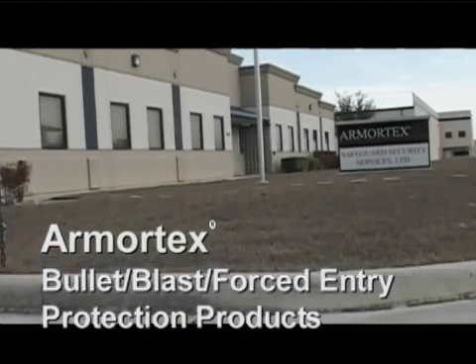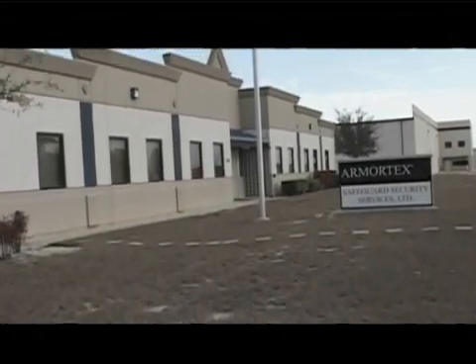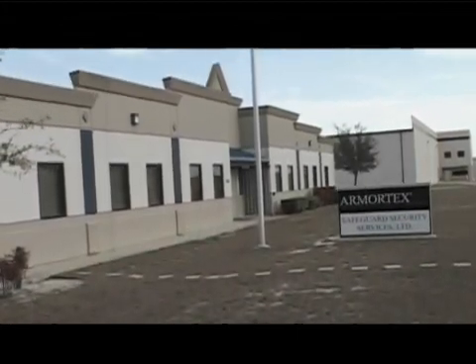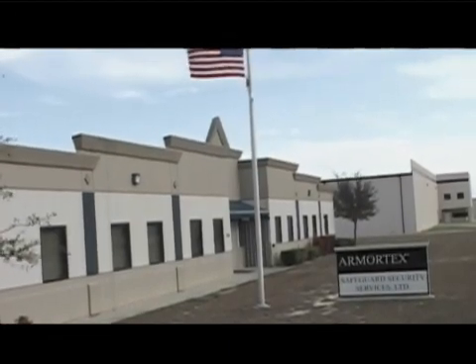Armortex has been manufacturing state-of-the-art bullet and blast-resistant windows, doors and composite panels for over two decades. Located in the San Antonio metropolitan area means we are centrally situated between the East and West Coast.